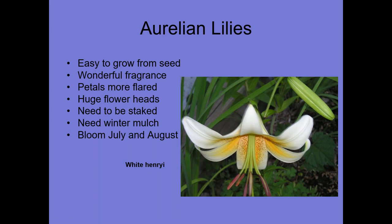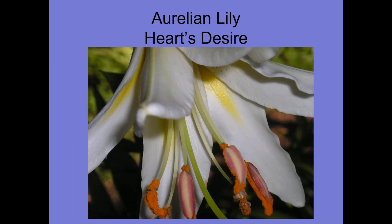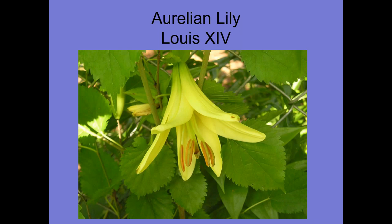Then there are Aurelian lilies. These are easy to grow from seed, have wonderful fragrance, are more flared, and have huge flower heads. Oftentimes they need to be staked — unlike Orientpets which have large strong stems, these can be knocked down by weather. You need to winter mulch these. They bloom in July and August. This is White Henrii — Henrii being a species. Heart's Desire. Louis the Fourteenth.